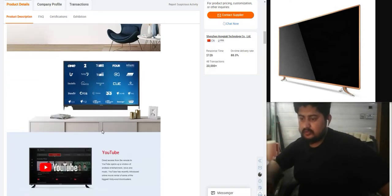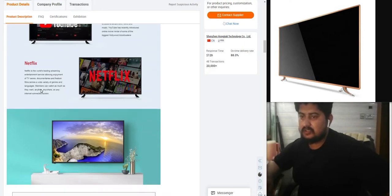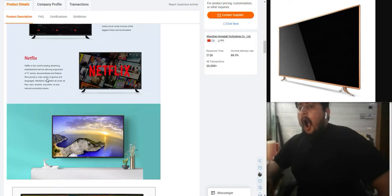Smart app: YouTube access from the remote — open up to window and enjoy entertainment, news, and music. YouTube has recently introduced online movies and played some of the biggest Hollywood blockbusters. Netflix, the world's leading streaming entertainment service, offers TV series, elements and features, connected screens anywhere on the internet.